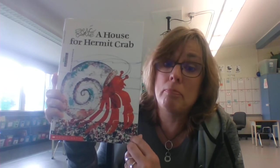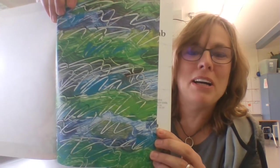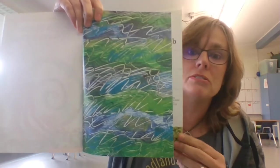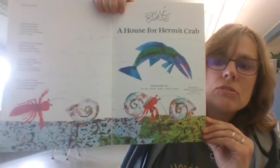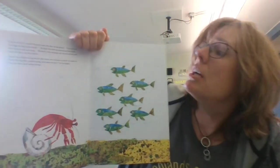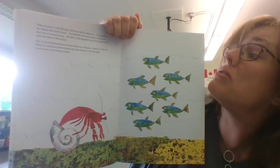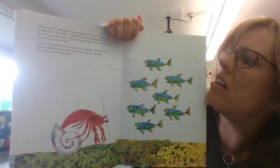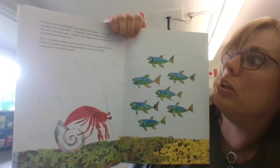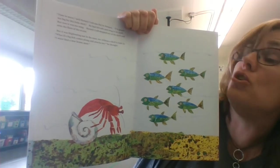A House for Hermit Crab. Look at the end pages — kind of reminds me of finger painting and mixing all the colors, also kind of reminds me of waves in the ocean. Time to move, said Hermit Crab one day in January. I've grown too big for this little shell. He had felt safe and snug in his shell, but now it was too snug. Hermit Crab stepped out of the shell and onto the floor of the ocean. But it was frightening out in the open sea without a shell to hide in. What if a big fish comes along and attacks me, he thought. I must find a new house soon.